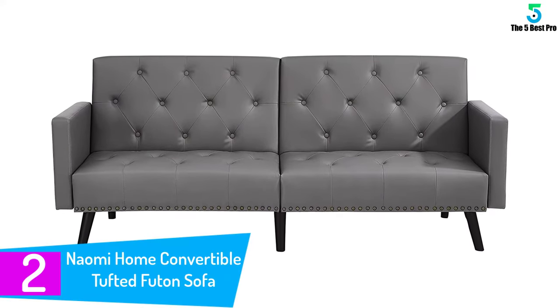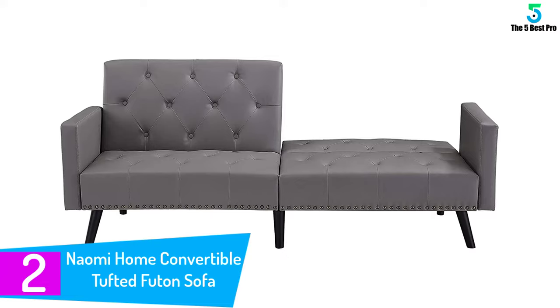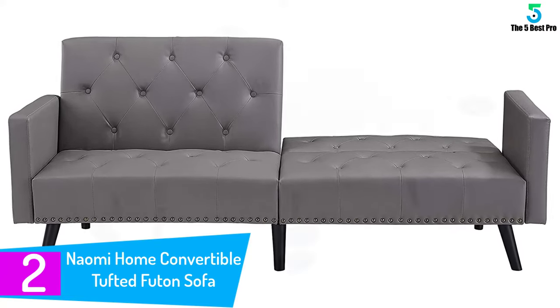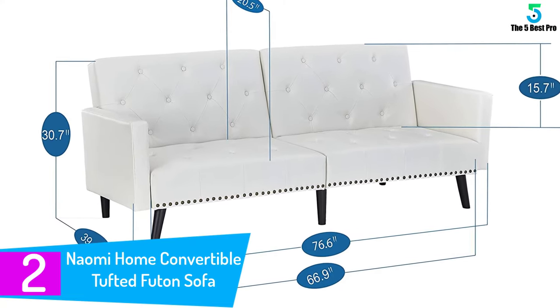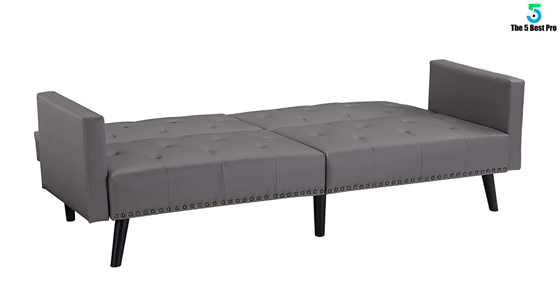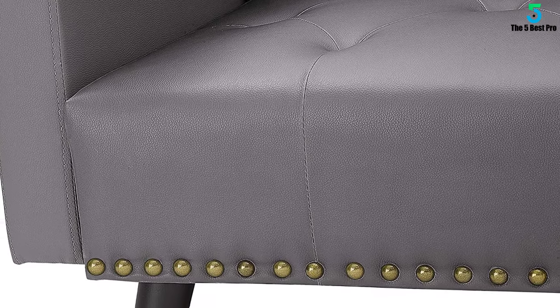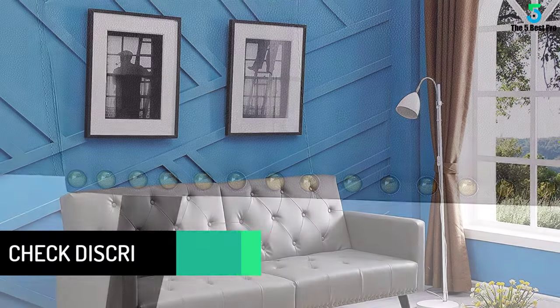At number 2: the Naomi Home Convertible Tufted Futon Sofa. The Naomi Home Convertible Tufted Futon Sofa comes in a gray color made of faux leather. Its color and material make it perfect for any room. The button tufting and nail head accents can make your home more elegant. It has a split back which makes it perfect for reclining or sleeping. The sofa size is 75 inches long, 28 inches wide and 33 inches high.